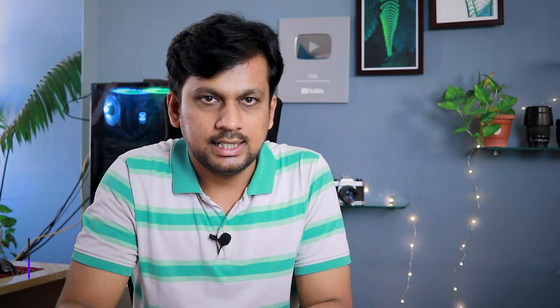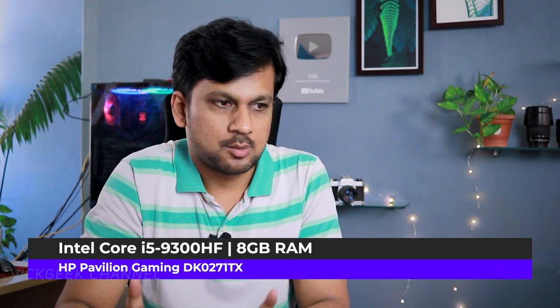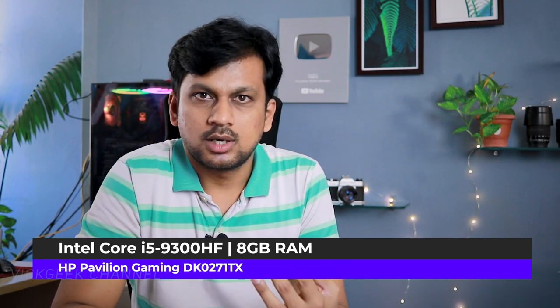Moving on, the second laptop on the list is from HP — it's the Pavilion Gaming series. The design is really nice and unique, giving you the feel of owning a gaming laptop. It offers a 144 Hz screen refresh rate, which is awesome for the price. It also comes with a 9th gen Intel Core i5 processor, 512 GB SSD, and 8 GB RAM.